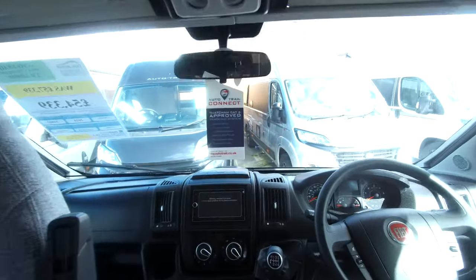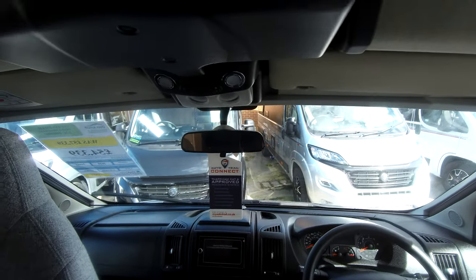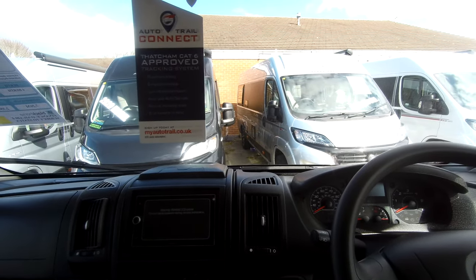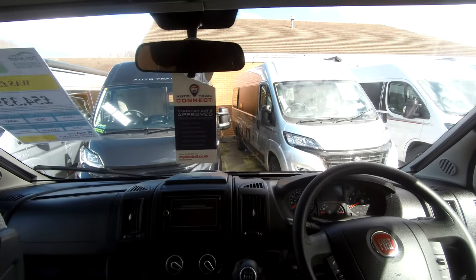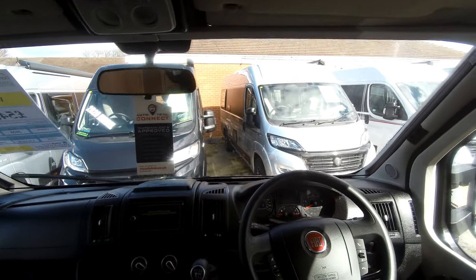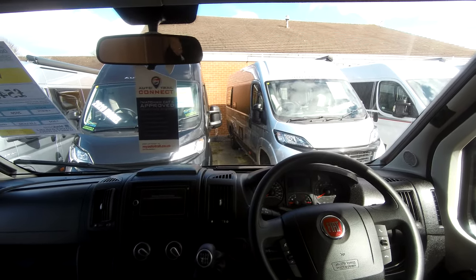It comes with the media pack fitted, which includes a drop-down TV over the cabin, inbuilt satellite navigation, a colour reversing camera, cab air conditioning, cruise control, and DAB radio with Bluetooth connectivity. You also have steering wheel controls for the radio and telephone.